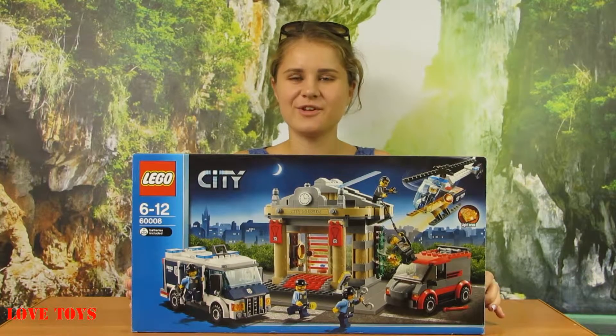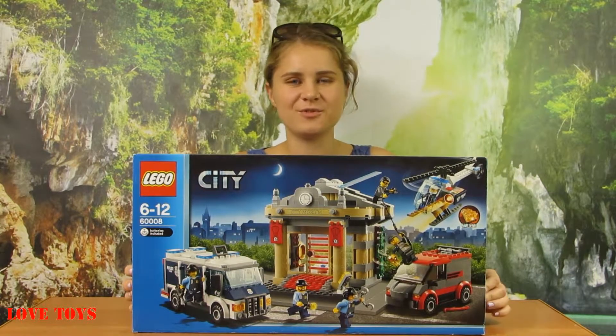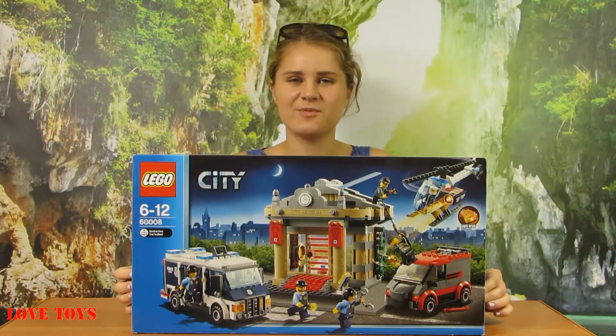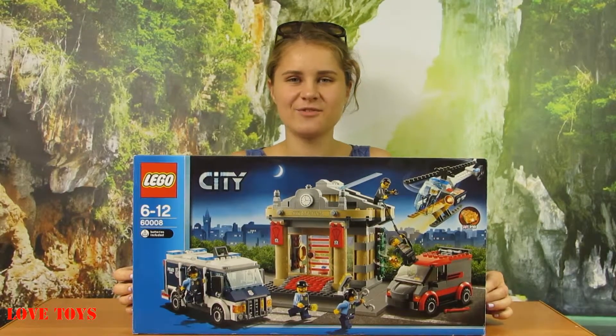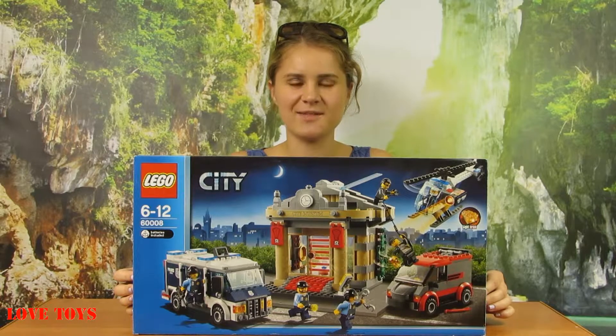Hi guys, I'm Agata from the Love Toys channel and in this episode you're going to see a very nice complex from the LEGO City number 60008, the Police Museum Break-In by LEGO.